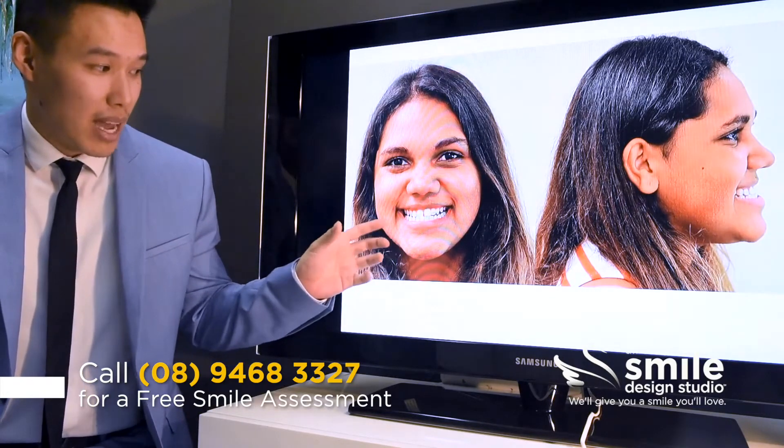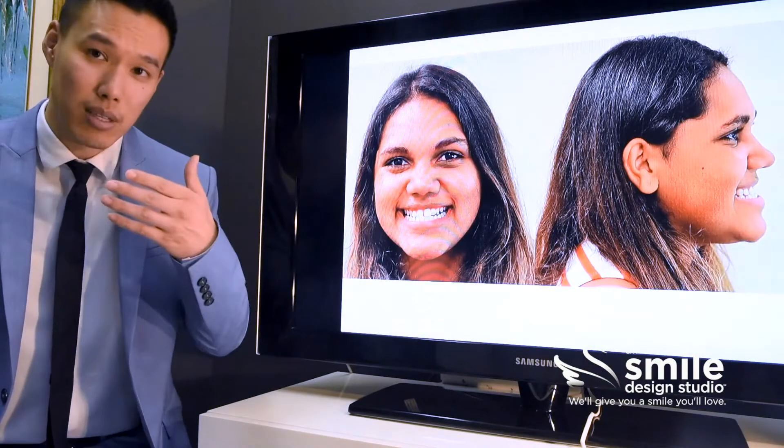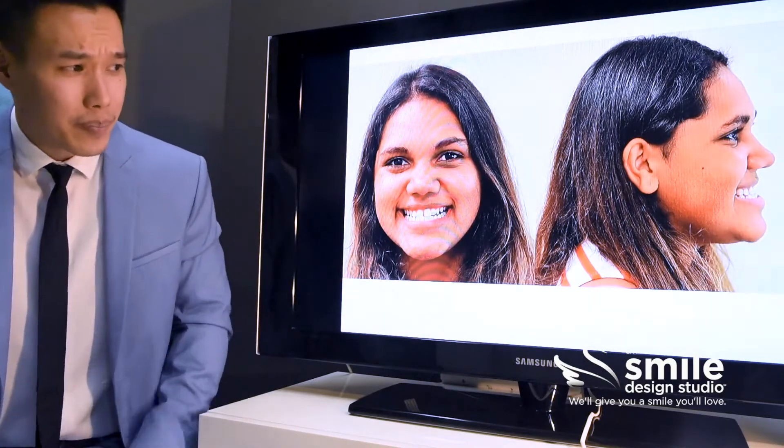Because of that, the lower teeth can't actually fit within the upper teeth and so they have to sit on the outside — that's what we call an underbite. When we look at her facial profile we can see her lower jaw sits a lot further forward compared to the rest of her face.